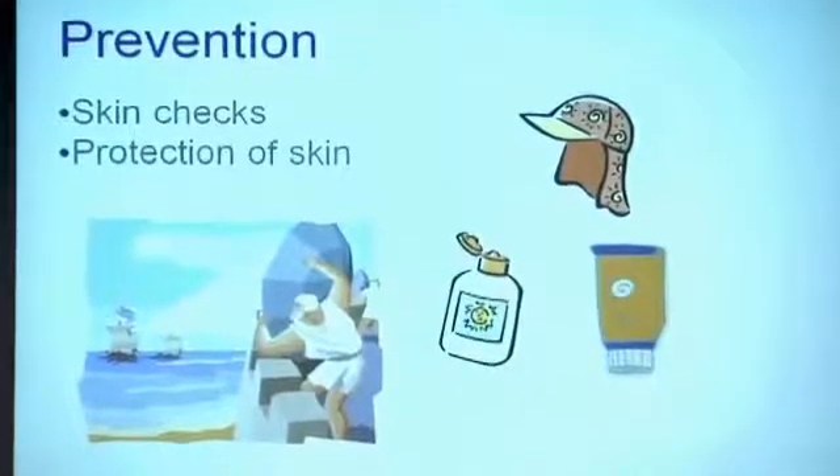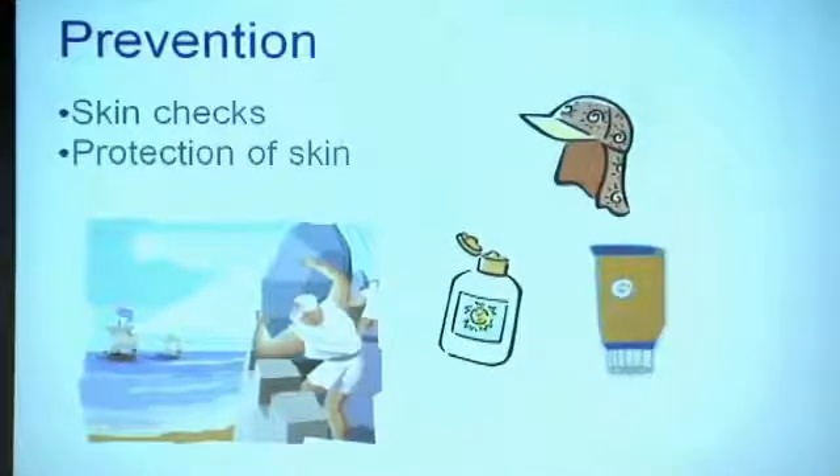Nothing would be complete without saying that prevention is important, and prevention of skin issues is extremely important. As temperatures soar, protection of skin is important, and even if the primary lesion is taken care of, one has to be aware that skin prone to cancer issues needs to be protected at all times.